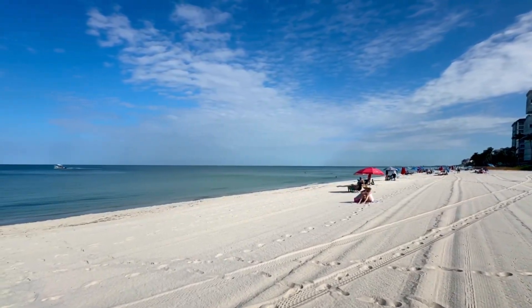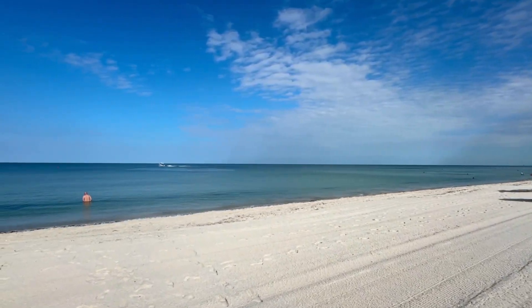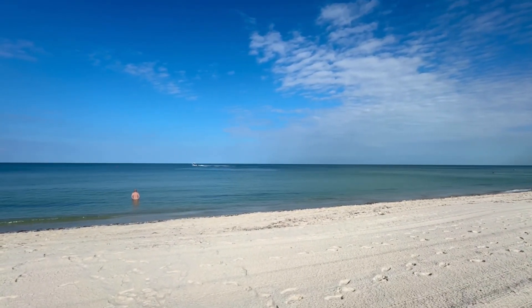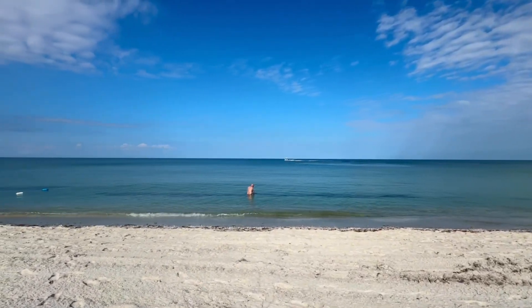That was an awesome beach walk this morning. Walked from here up into Delnor-Wiggins State Park and around there for a little while, slowly made my way back. That water is looking great.